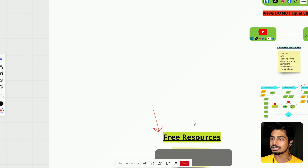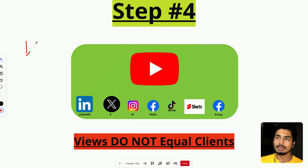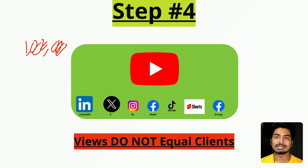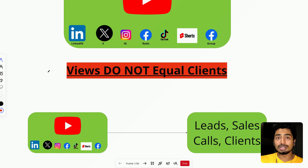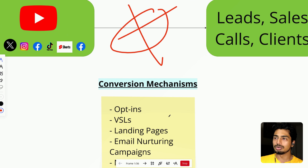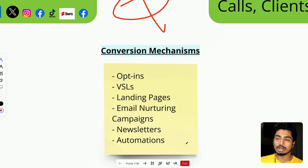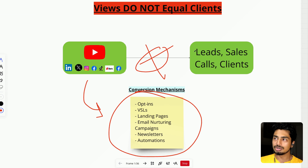Step number four: you have to understand that views are not equal to clients. I could get a million views — Mr. Beast-level views — and if I didn't create the video right, I will get zero sales. I don't care about being famous; I care about scaling my agency and making money. Views do not equal leads, do not equal sales calls. Some of the biggest creators in the world might be struggling to make money because of this. Our goal is leads, sales calls, and clients. We solve for this through conversion mechanisms: opt-ins, VSLs, landing pages, email nurturing campaigns, newsletters, and automations. You have to have all this stuff in place to get to the bigger numbers.